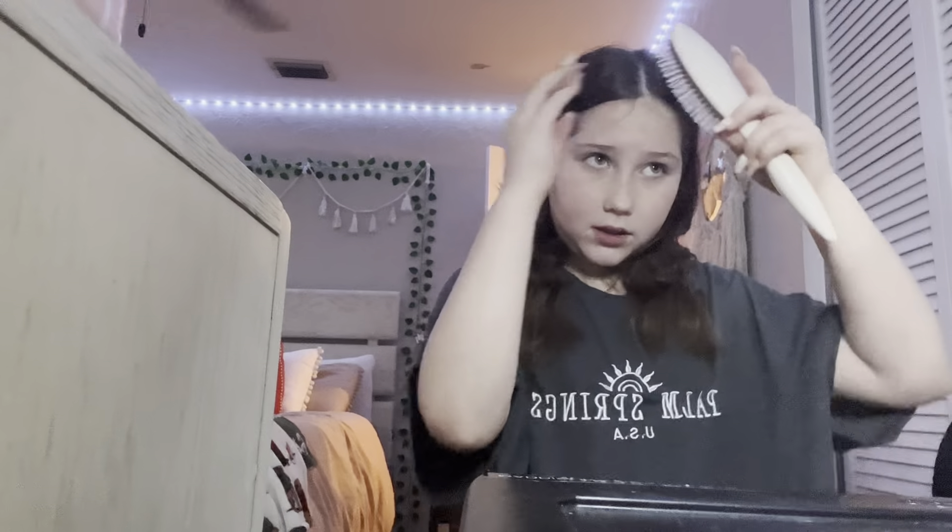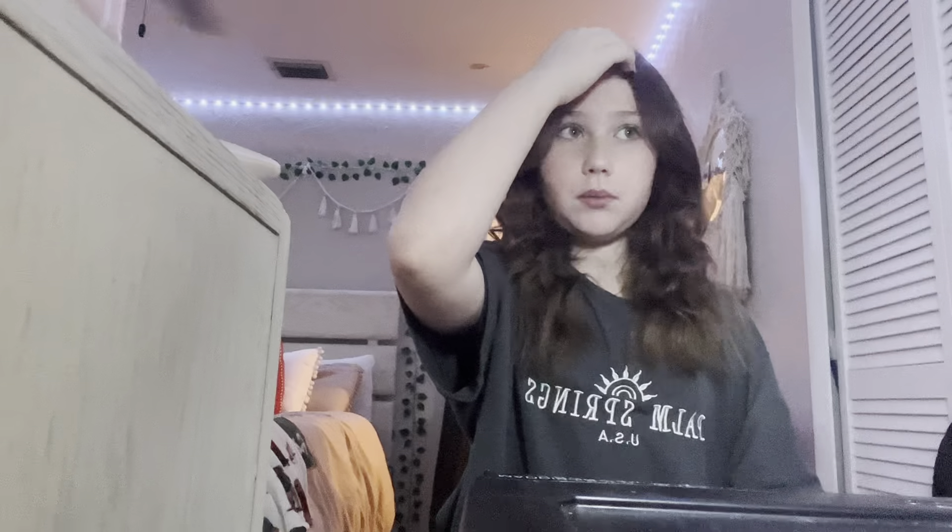Whenever I first style my bangs and I put my bangs back, it always looks weird when I'm not having my bangs out. It looks a little weird. So we're just gonna keep the bangs.